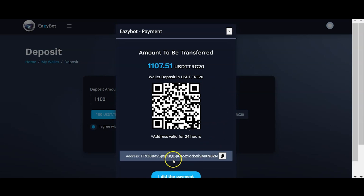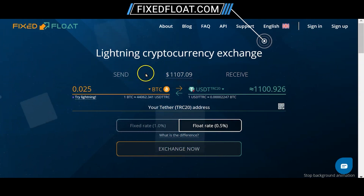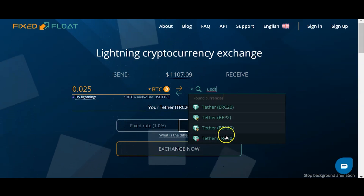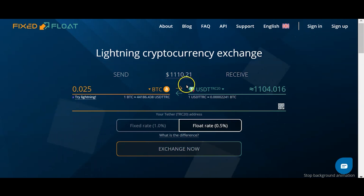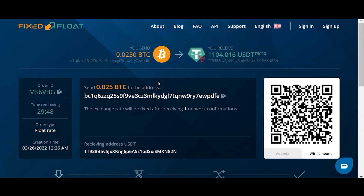You should see a pop-up with a QR code that lasts 24 hours and the deposit wallet address to send your USDT to. I'm going to show you a simple website called fixedfloat.com that allows you to convert practically any cryptocurrency into USDT TRC-20. For example, type in 0.025 Bitcoin on the left side, do a search for USDT on the right side, and select TRC-20. Paste in your EasyBot wallet address and click 'Exchange.' You then send the corresponding Bitcoin — or any other cryptocurrency from any wallet — to that address, and it relays it to your EasyBot wallet. No account creation, no verification hoops — fixedfloat.com is super simple with competitive, low fees.